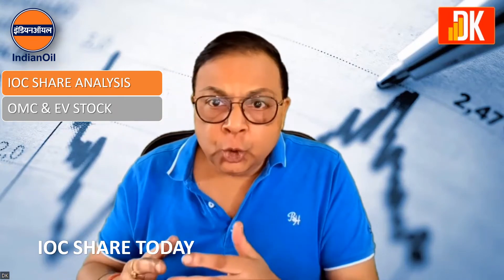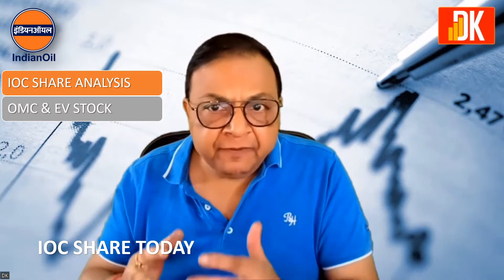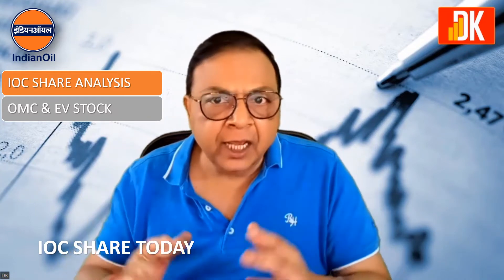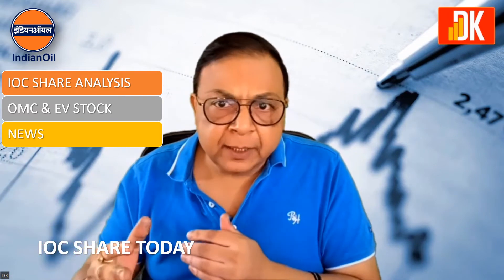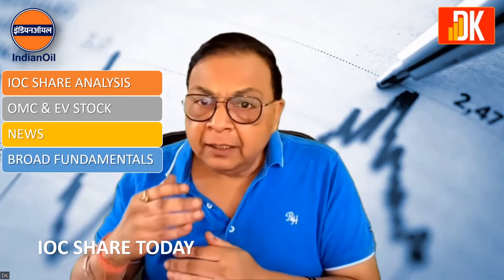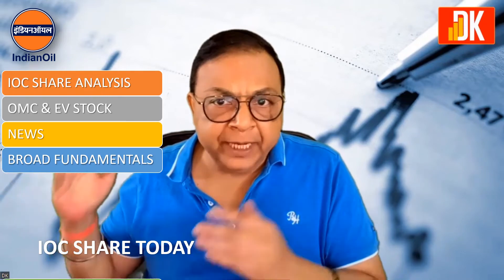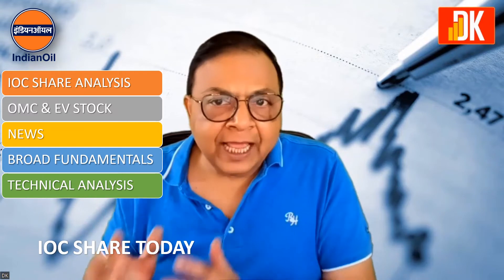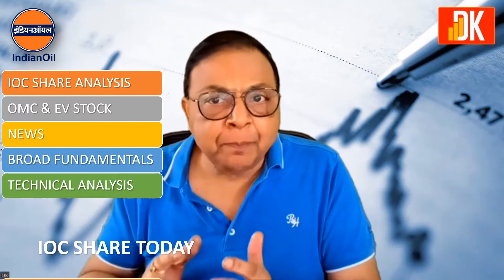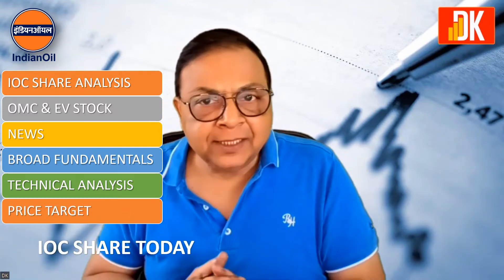IOC has planned to set up 10,000 EV charging stations pan-India basis. We will talk about its news, discuss the broad fundamentals, and then go to the price chart for multiple time frame technical analysis, so that we can also arrive at IOC's possible price target based on the price action.